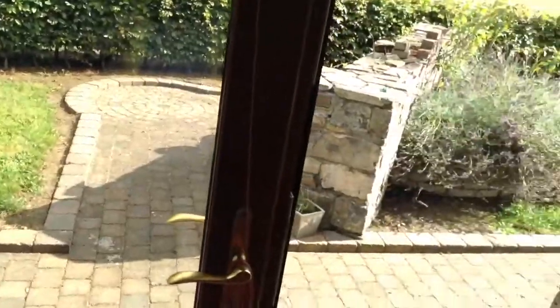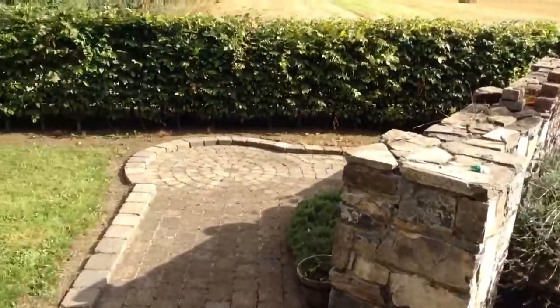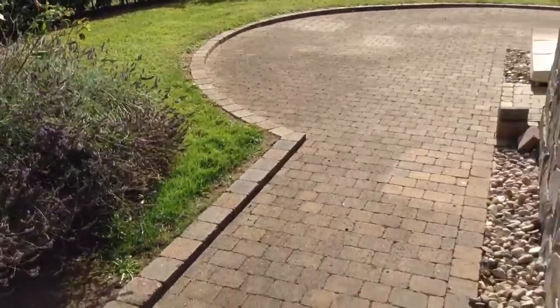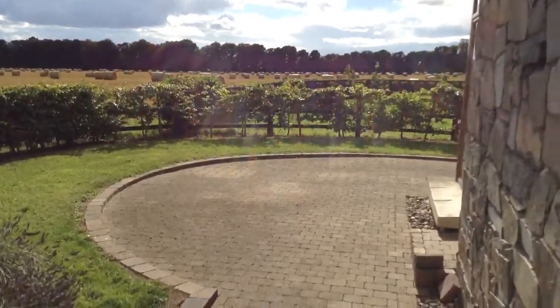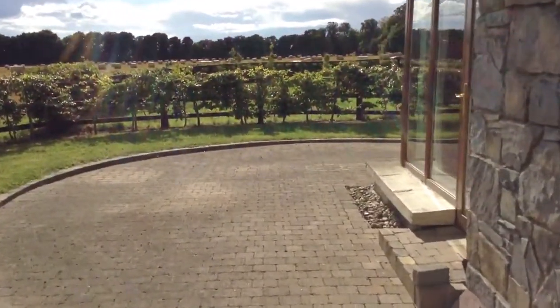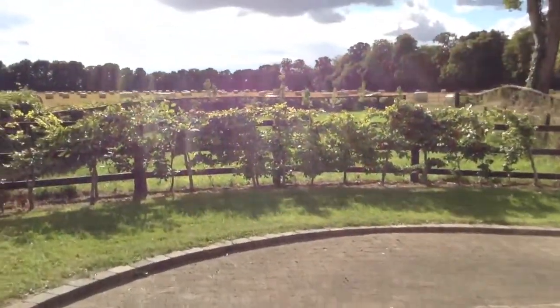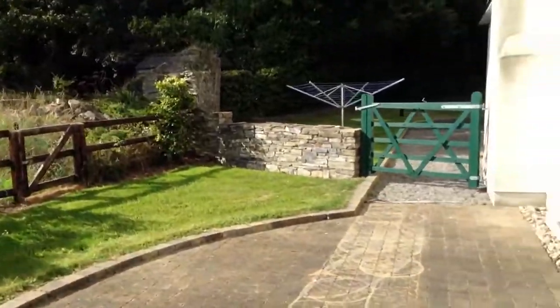I'm going to walk out the kitchen back door. So this is our backyard, I guess you would call it. Here, the little patio area. The owner is growing some apple trees over there. And then this takes you around to the front.